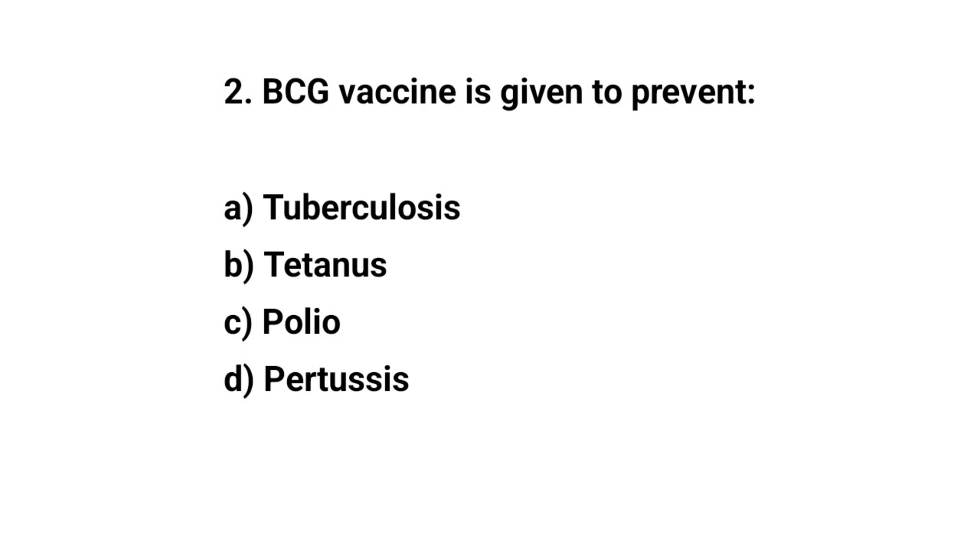Question number two. BCG vaccine is given to prevent — the right answer is A: Tuberculosis.